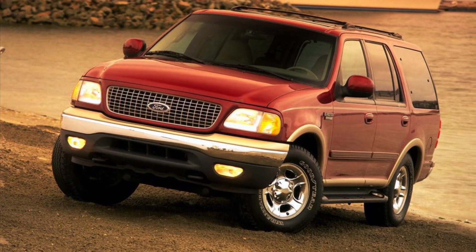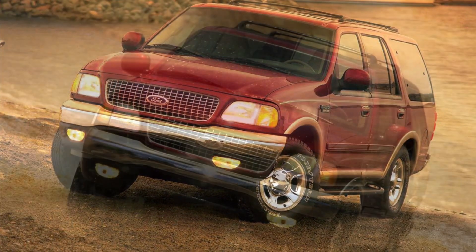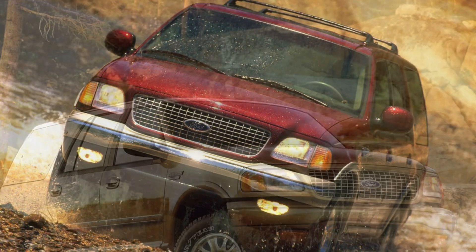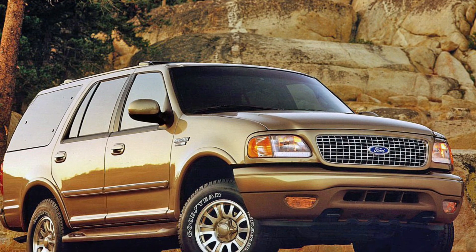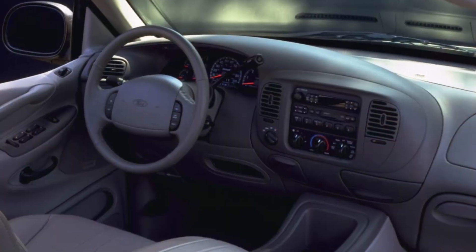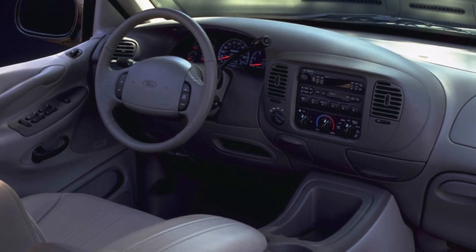The Ford Expedition is a true symbol of ruggedness and dependability. From its robust and commanding exterior to its spacious and versatile interior, every aspect of the Expedition exudes confidence and capability. It's a car that represents Ford's commitment to creating vehicles that can handle any adventure.